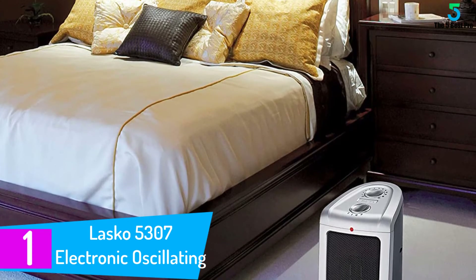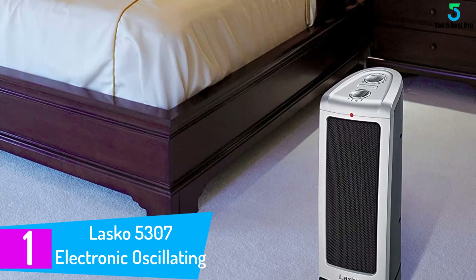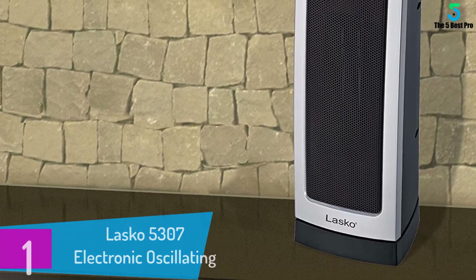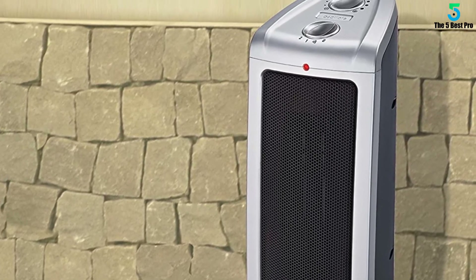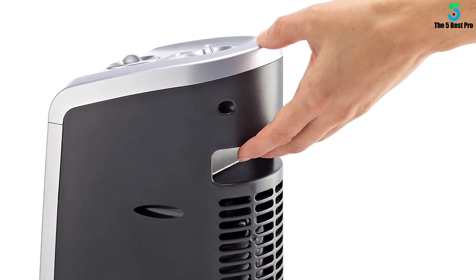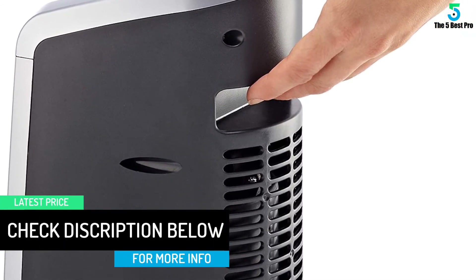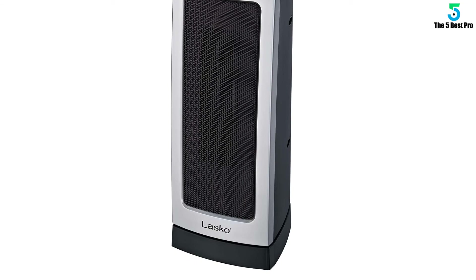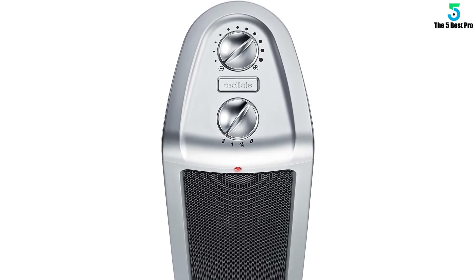At number 1: the Lasko 5307 Electronic Oscillating Tower Heater. Featuring a large heating surface, electronic thermostat, and high power output, this Lasko 5307 heater provides you with warm indoors for maximum comfort. This versatile heater is designed to take the chill out of your room within a short time. To enhance your safety, this unit comes with a self-regulating electronic thermostat, meaning no overheating or power overload, which translates to a longer lifespan. Moreover, with the super-efficient warm air delivery system, this unit fills a large space with warm air fast. The heater's low profile and sleek design also make it a perfect choice for small spaced areas.